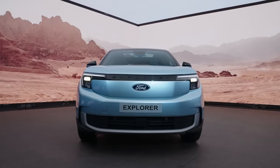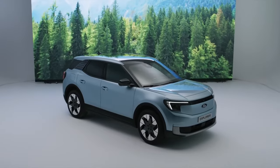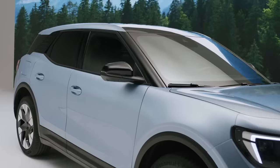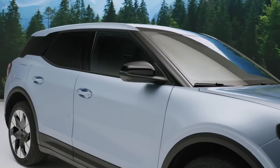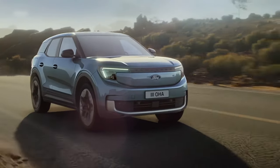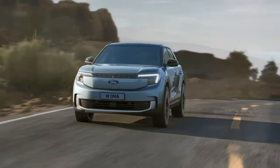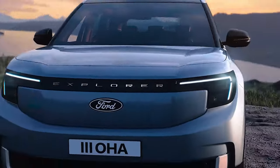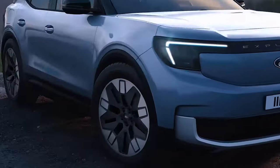Price-wise, with a starting price of around $40,000, the Explorer neatly fits in between the $30,000 Kuga and the $50,000 Mach-E — a sweet spot offering a balanced choice for those looking for something in between. So, what are your thoughts on the new all-electric Ford Explorer? Would you choose it over the Tesla Model Y?